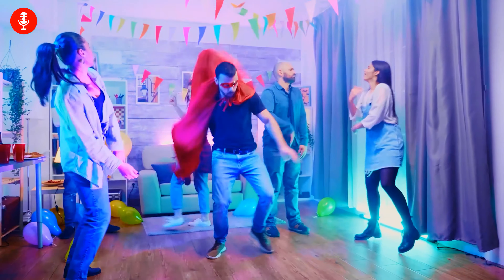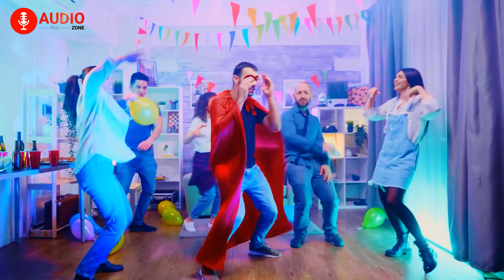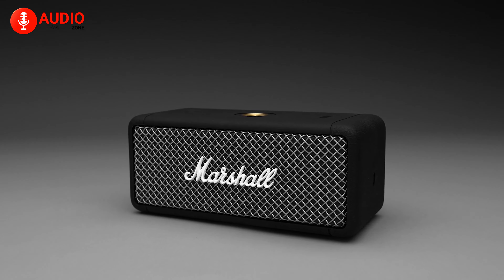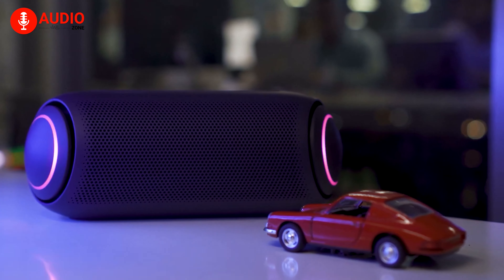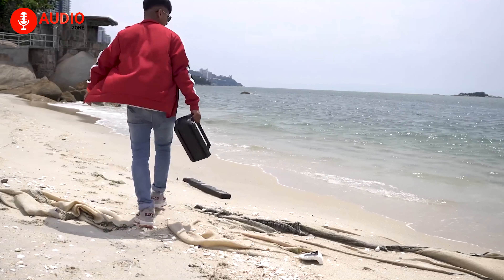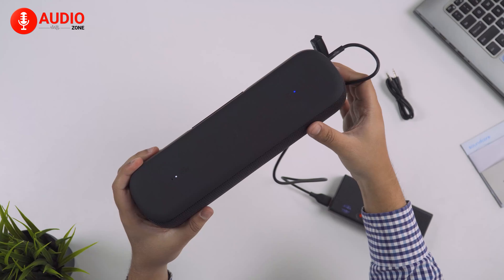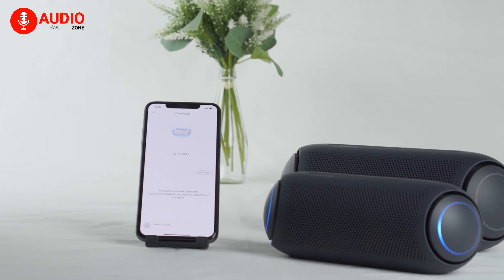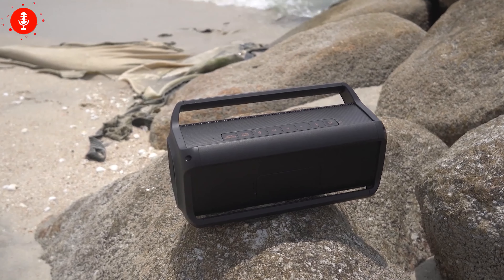When you and your friends are enjoying the party, it's very important to ensure that your speaker has enough power to keep the party alive. You can grab the Marshall Emberton or LG PL7 if you're planning to hit the floor for the whole day. However, expansive battery life is crucial if you go outdoors, because you can hardly expect to find a power source. So in order to enjoy uninterrupted music, you'll have to choose a portable speaker which has great battery life.